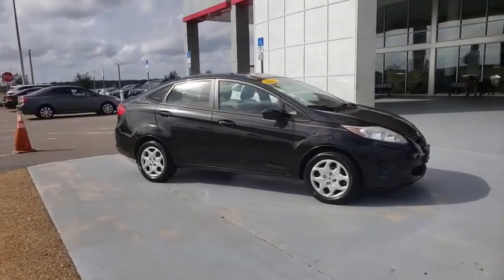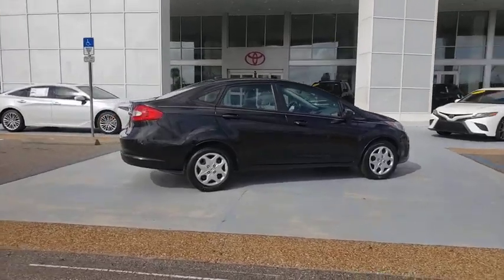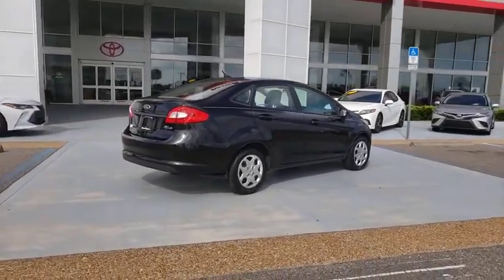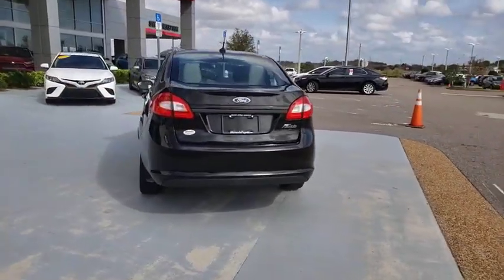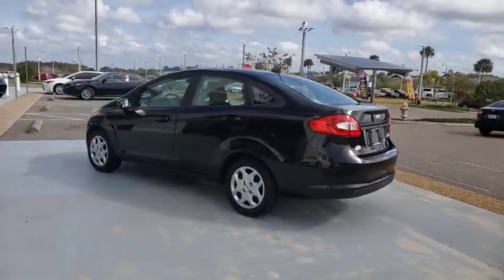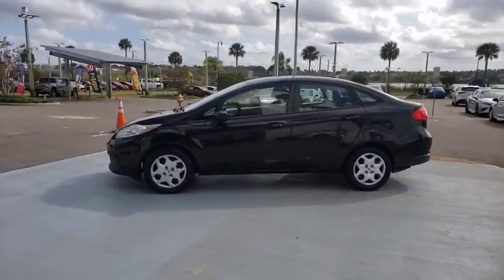Take a ride in the 2013 Ford Fiesta. Ford will be offering a wide range of options and accessories on the Fiesta in a play to make the Fiesta highly customizable to fit the preference of its drivers. This vehicle has less than 100,000 miles. Here are some of this vehicle's great options.